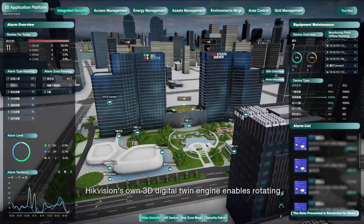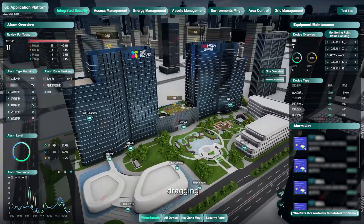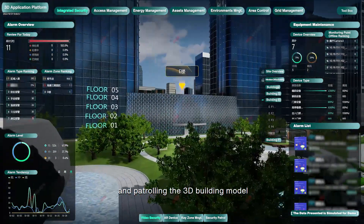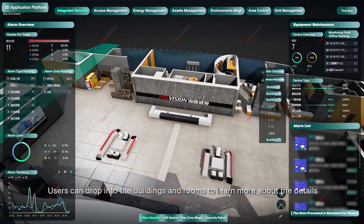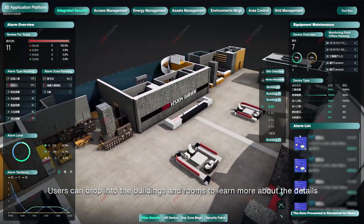HikeVision's own 3D digital twin engine enables rotating, dragging and patrolling the 3D building model with level-by-level perspectives. Users can drop into the buildings and rooms to learn more about the details.